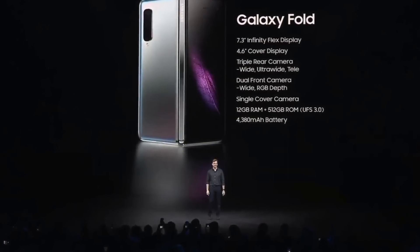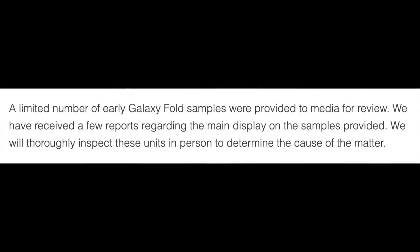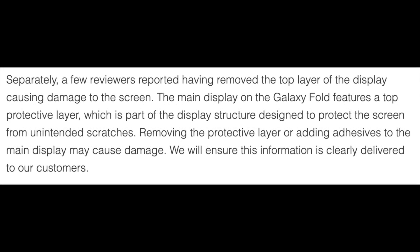Samsung quickly issued a public statement, saying: 'A limited number of early Galaxy Fold samples were provided to media for review. We have received a few reports regarding the main display on the samples provided. We will thoroughly inspect these units in person to determine the cause of the matter. Separately, a few reviewers reported having removed the top layer of the display causing damage to the screen. The main display features a top protective layer which is part of the display structure designed to protect the screen from unintended scratches. Removing the protective layer or adding adhesives to the main display may cause damage. We will ensure this information is clearly delivered to our customers.'